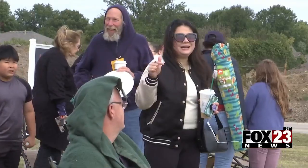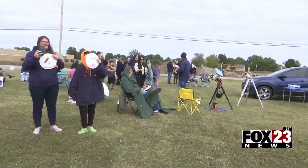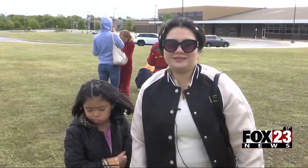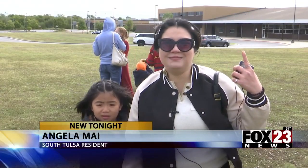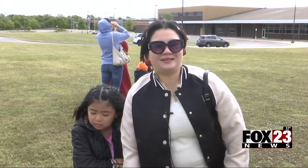Take a look at these images captured outside Creekwood Elementary in Broken Arrow on Saturday. Angela Mai says the last time she saw a solar eclipse like this was nearly 30 years ago in her home country of Vietnam. "I saw this happen in my hometown, Saigon or Ho Chi Minh City, and now I'm so excited to take my kids here with me to see this again."